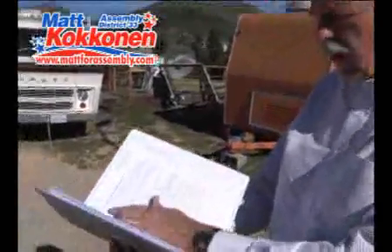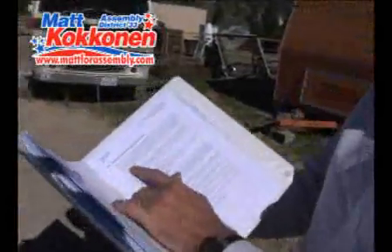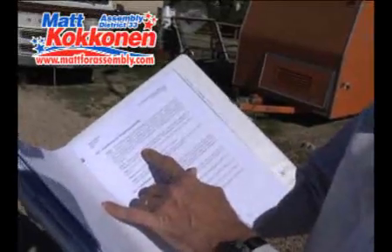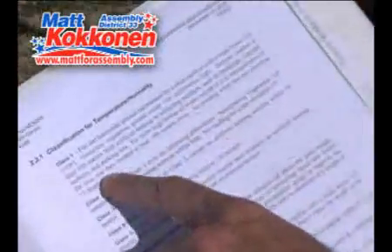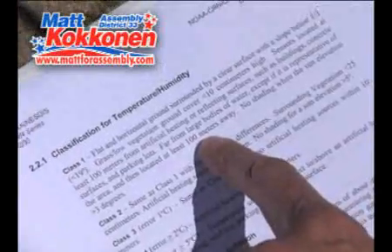Here we are on site at Cal Poly. Right behind me, the sensor is located in the enclosed area. I wanted to point out some of the standards for this siting. Paragraph 2.2.1 talks about where these sensors should be located. They should be far from large bodies of water — at least 100 meters away, that's 330 feet.